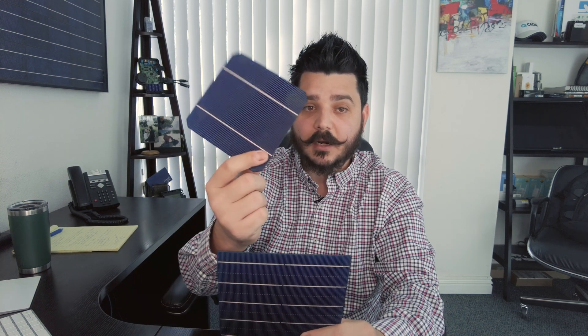How you finance your system can also play a big part in determining which type of panel you choose. For example, if you choose a power purchase agreement or a lease, you pay per kilowatt hour for the electricity produced — your monthly payment will determine your savings above any equipment offered. By contrast, if you're buying your solar system outright, paying more for high efficiency monocrystalline panels can result in a higher return on your solar investment. Most of our manufacturers are monocrystalline, though we still see a couple of polycrystalline panels — and believe it or not, the Tesla solar roof is polycrystalline.